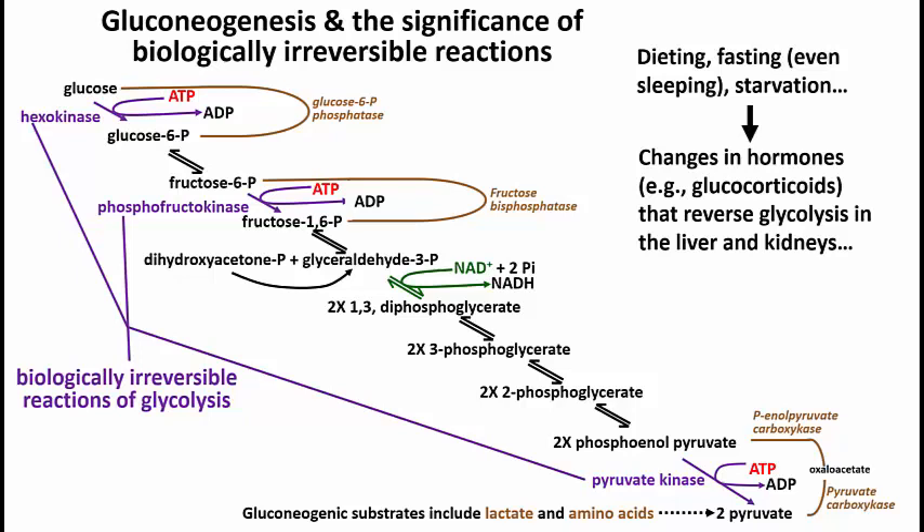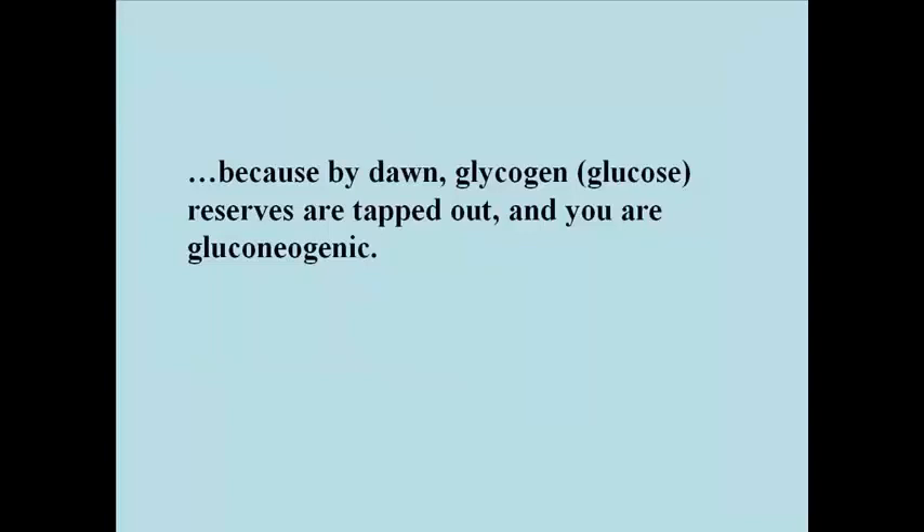It turns out that glucocorticoids are actually released right around the time you wake up — a diurnal, or daily, rhythm. Every morning when you wake up, glucocorticoids are released automatically. They're released because at dawn your body is supposed to think that it is fasting; it's in a gluconeogenic mode. Glucose reserves — glycogen in the liver, kidneys, and other cells — are tapped out. You are normally gluconeogenic in the morning. Your body has evolved a way to ensure that you will be doing gluconeogenesis, or at least have the hormones ready to prime gluconeogenesis when you wake up.